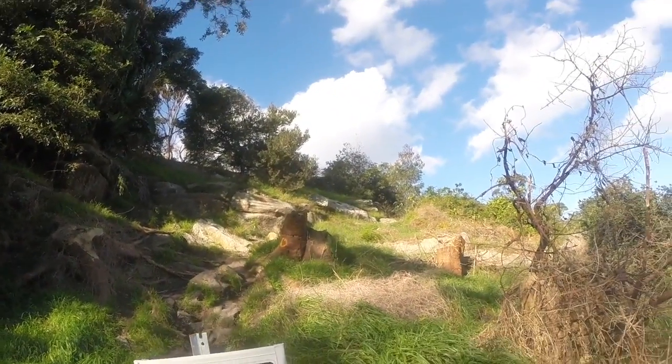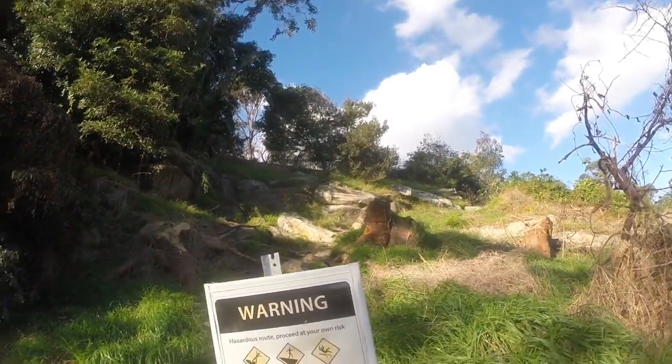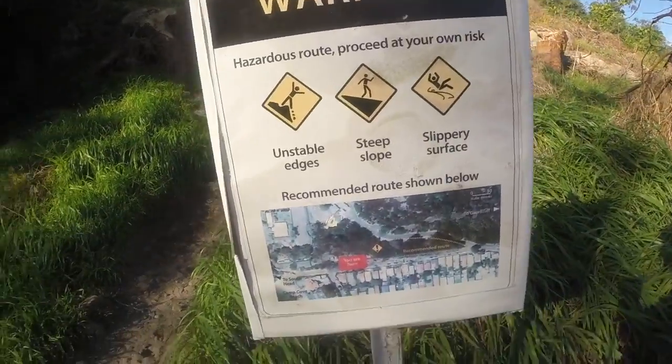We just climbed up this — that's scary now that I look at it. And there's even a sign here that tells us we shouldn't do it.